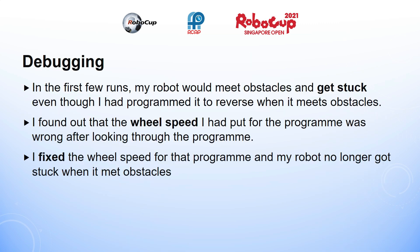In the first few runs, my robot would meet obstacles and get stuck even though I had programmed it to reverse when it meets obstacles. I later found out that I had put the wrong wheel speed for that program. After realising my mistake, I managed to fix the wheel speed and my robot no longer got stuck when it met obstacles.